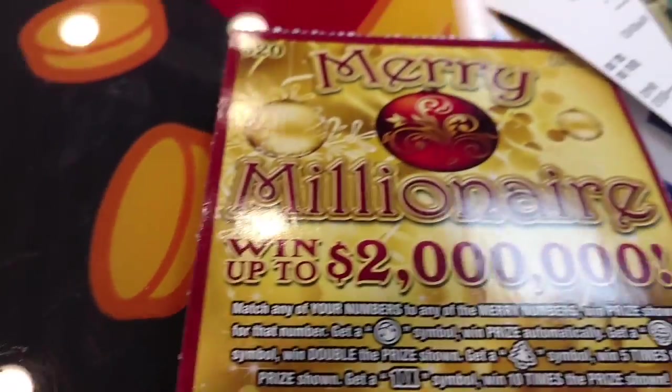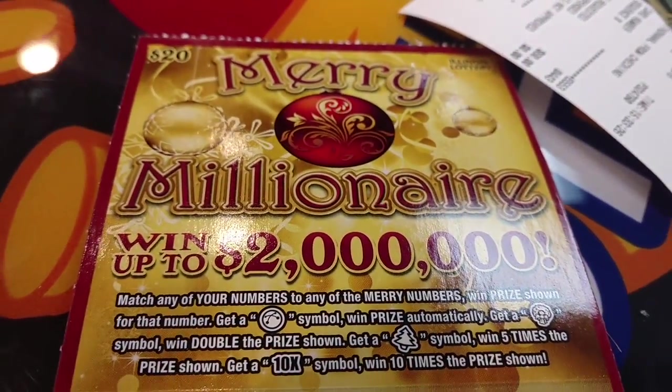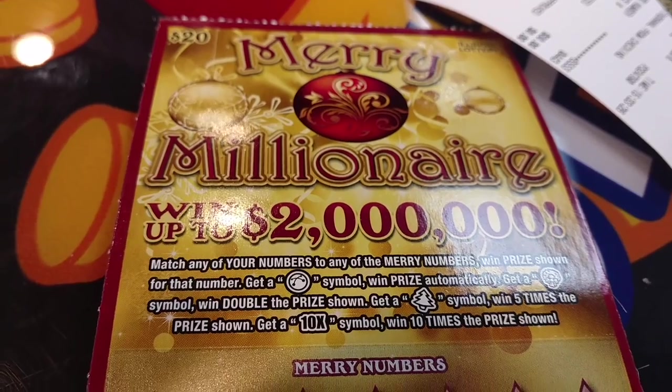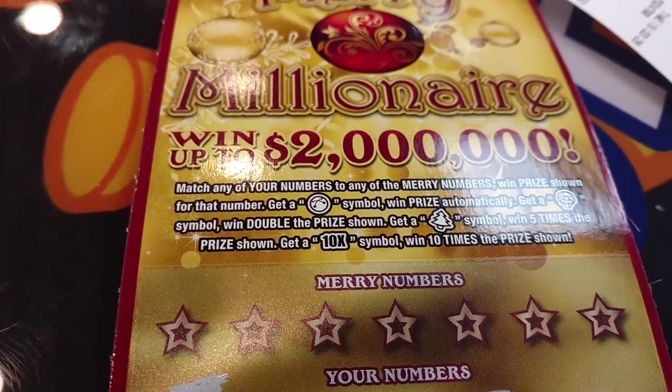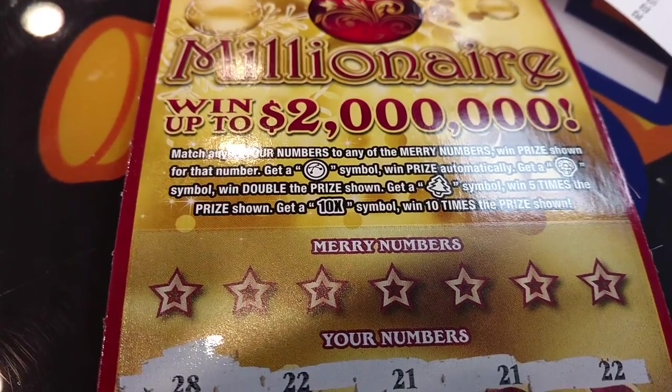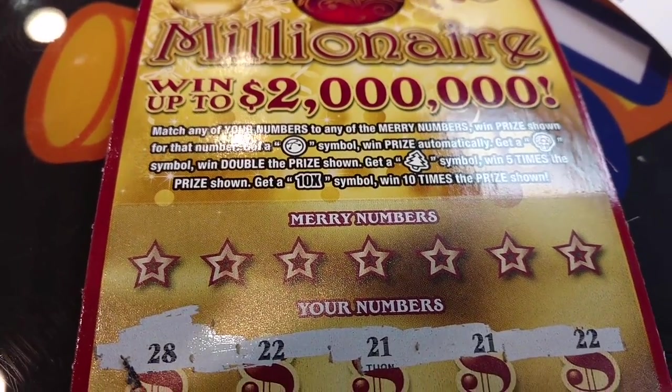I'm in the store and I'm playing a Merry Millionaire ticket. This ticket usually doesn't give anything. I got $100 on it once before. I haven't scratched off any numbers because I always scratch off the numbers first. And as you can see, they're repeating numbers.